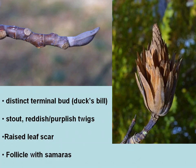For winter identification, it has a very distinct terminal bud with two valvate scales that kind of resembles a duck's bill. The twigs for yellow poplar are stout and reddish-purplish, and they have raised leaf scars.